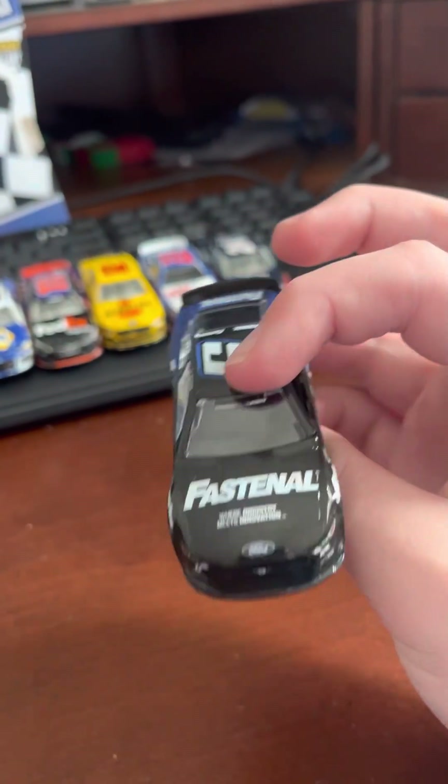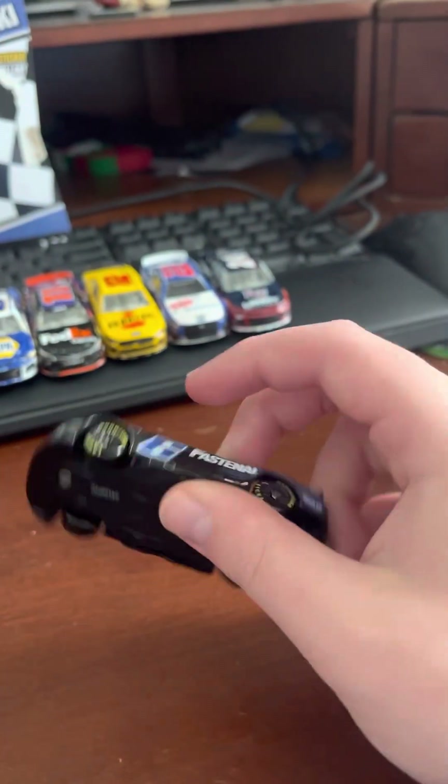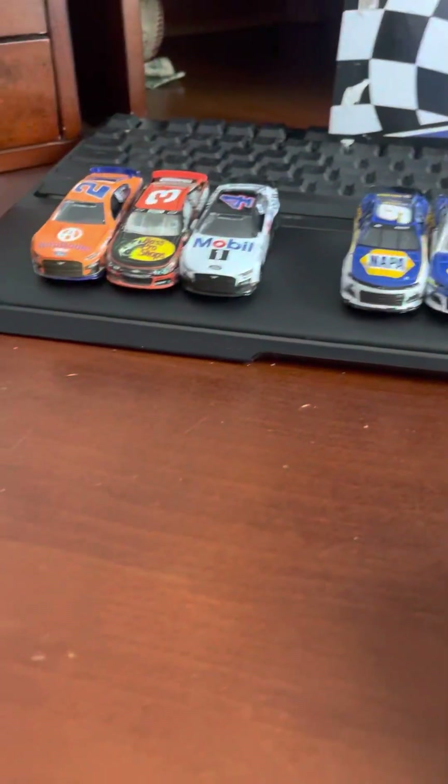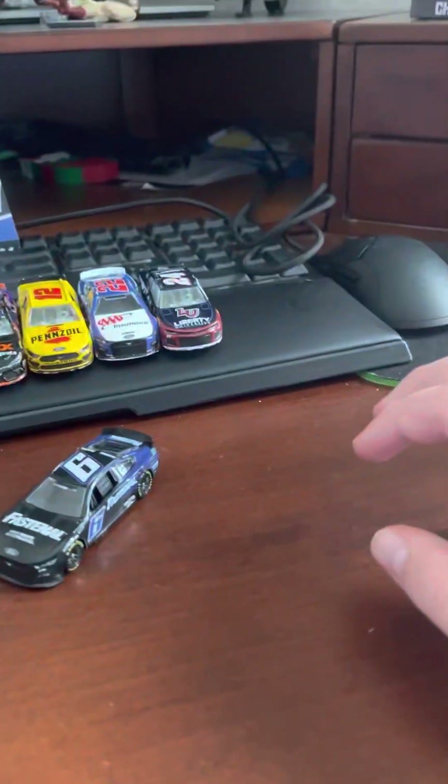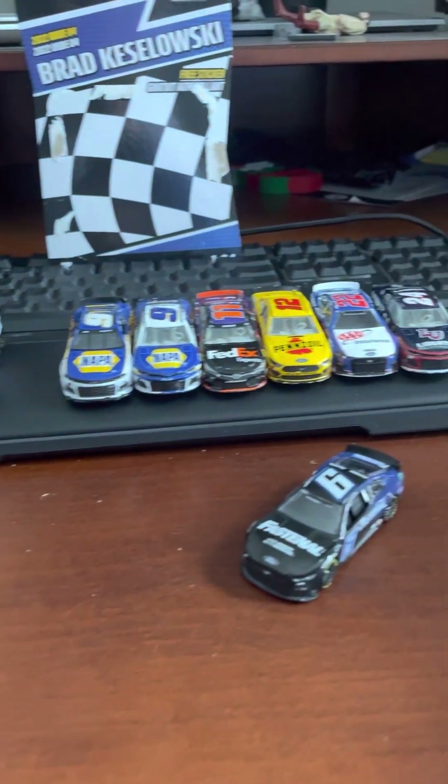So that's basically it for the car. If you guys want diecast reviews from my collection, just let me know which car you want and I'll give it to you. Alright, have a good day and bye!